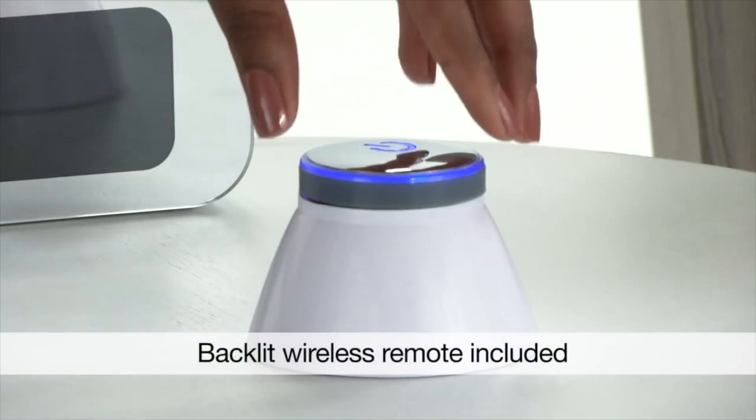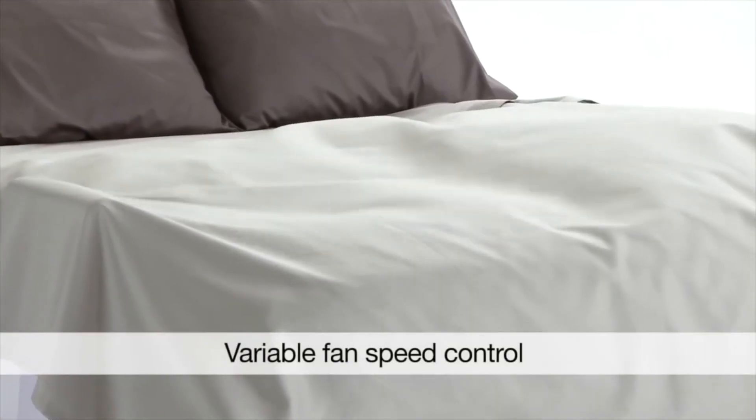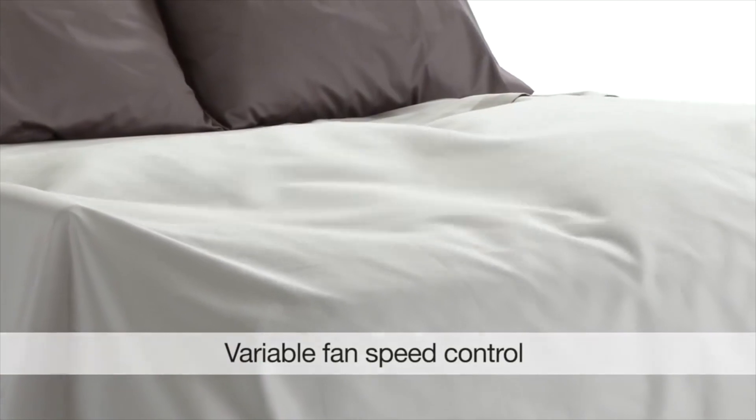A unique feature about the bed fan is we've added a wireless remote, which is fantastic. Once you hit it, it turns on and you can adjust the speed of the fan either up or down however you want. One of the side benefits is that because you're sleeping more comfortably throughout the night with that heat wicking away from your body, you can turn down your air conditioning and save a little bit on your energy.